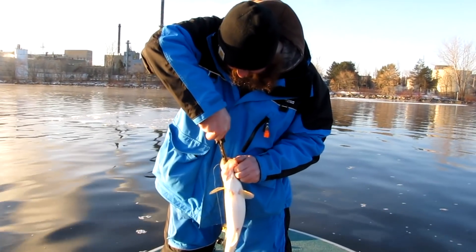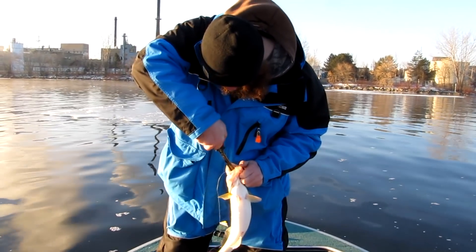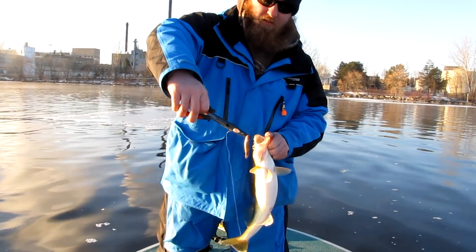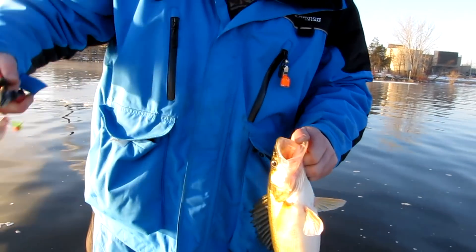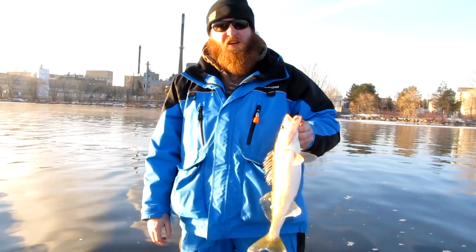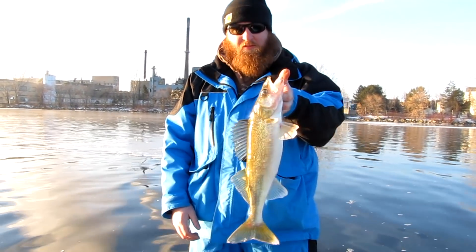Bud's in the boat. What did you catch this one on, Bud? Got a little chartreuse, white, little orange dot — fat head minnow. Nice simple approach, just vertical jigging and bouncing it off the bottom. That's all you got to do out here on the Fox River. Nice work, Bud.